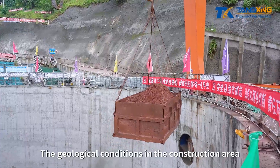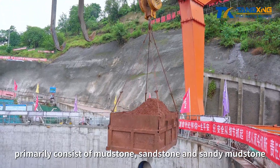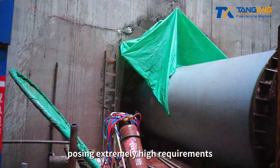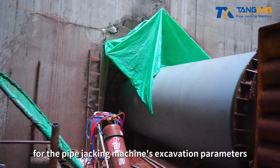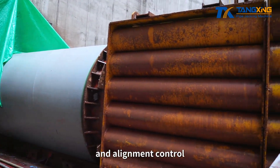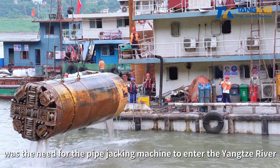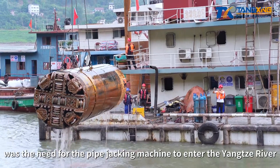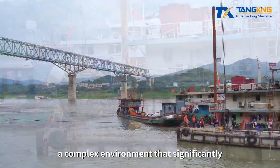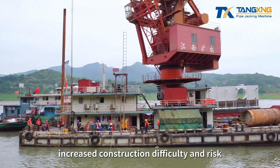The geological conditions in the construction area primarily consist of mudstone, sandstone, and sandy mudstone, posing extremely high requirements for the pipe jacking machine's excavation parameters, cutter wear resistance, and alignment control. What made this project even more challenging was the need for the pipe jacking machine to enter the Yangtze River and complete the retrieval of the machine head underwater — a complex environment that significantly increased construction difficulty and risk.